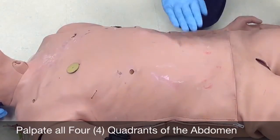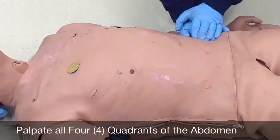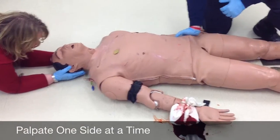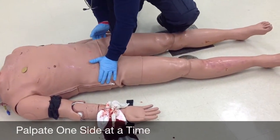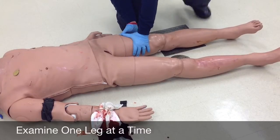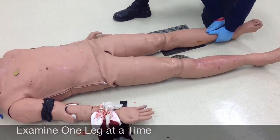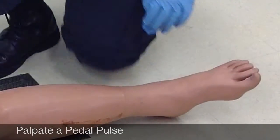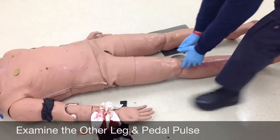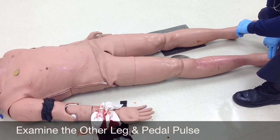I'm going to check the abdomen using my full palm, checking for any kind of tenderness or distension. The entire time I'm looking up at my patient making sure there's no guarding or movement. Checking the pelvis — it is stable. Now the first lower extremity using the butterfly technique. I do have a solid pulse. And again on the other side, sliding my hands down — I do have a pulse.